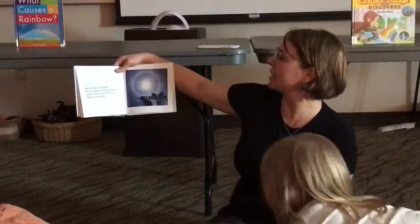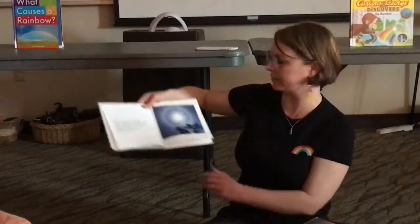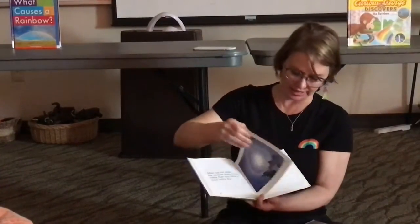When the rain ends, the rainbow starts to fade away. Then you have a clear, sunny sky. Cool!